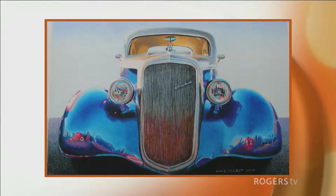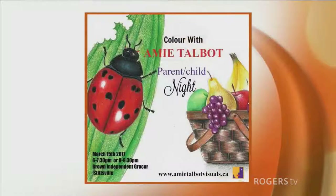Tell us about your Color with Amy night that's coming up. I have an event — this is my first time ever running a Color with Amy night. It is a parent and child event. It will be next Wednesday, March 15th, and there are two sessions. 6 to 7:30 — the first session has sold out already, but I still have spots available in the later session, which is 8 to 9:30.